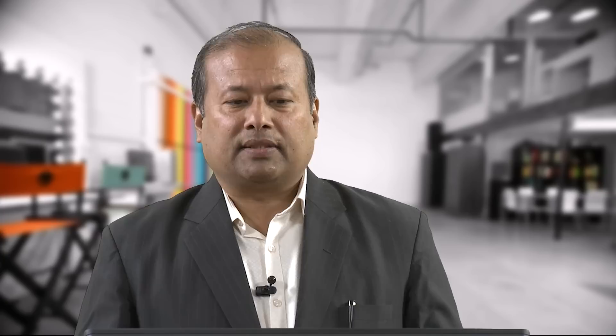What is the importance of a storage system? The first important function is handling renewable energy excess as well as deficit. In grid-connected mode, batteries can store excess renewable energy when demand is low and supply the required power when renewable generation decreases. When the load is high and renewable generation is falling short, storage can accommodate that excess demand.